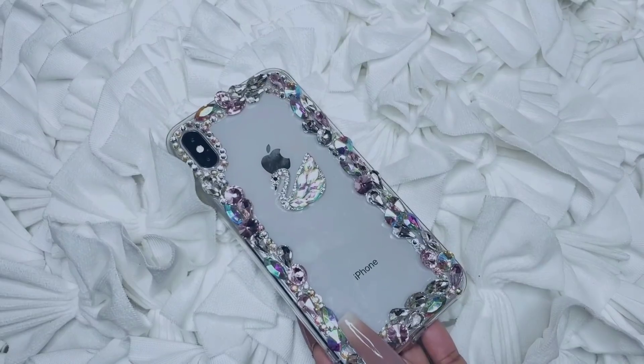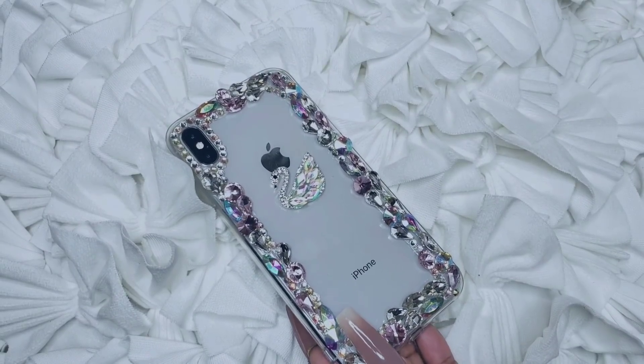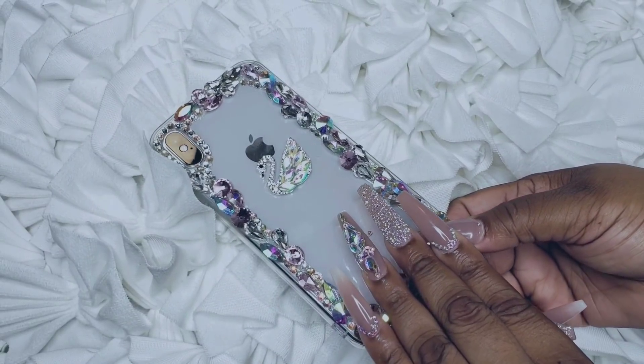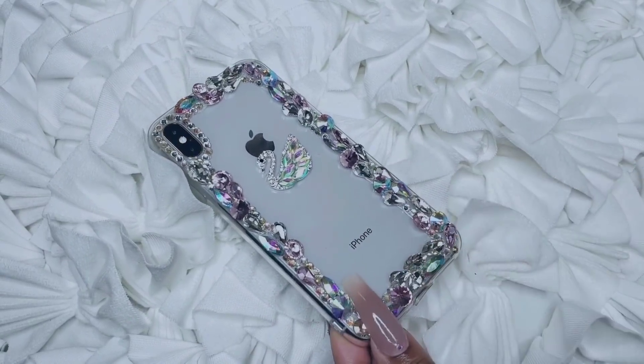Like I said, this is going to be a 'What's on my iPhone.' The intro has been hella long so let's just jump right into it. This is the case I have on my phone — it literally just got delivered and it was really cute. It matches my nails perfectly, so I was like, yes girl.